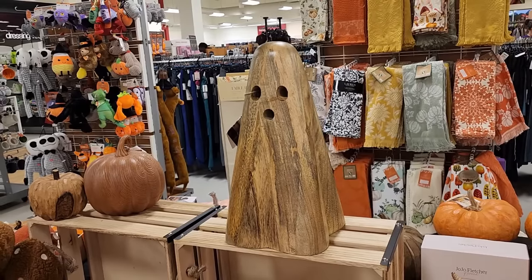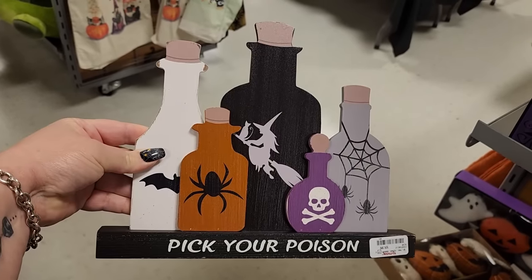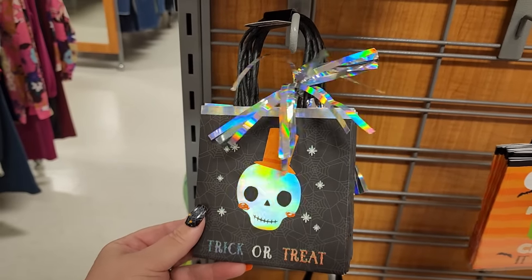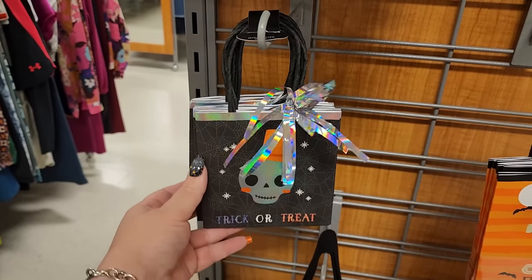Look at this wooden ghost for $25 - he's very unusual, he's hollow inside. Look at that - you can see through his eyes and his mouth! Look at this for $10, it's wood - pick your poison.